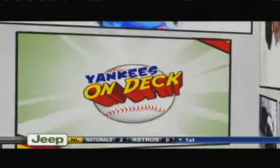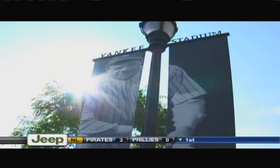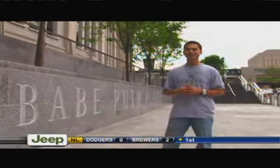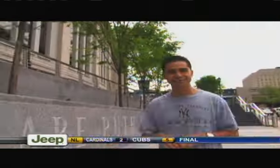We sent Louie on a tour to give us a behind-the-scenes look at the Yankees' new home in the Bronx. I'm Louie Torellis and welcome to the Seventh-Inning Stretch. Today we're here at the new Yankee Stadium and we're at Babe Ruth Plaza. We're gonna sneak back in there and give you a behind-the-scenes tour.